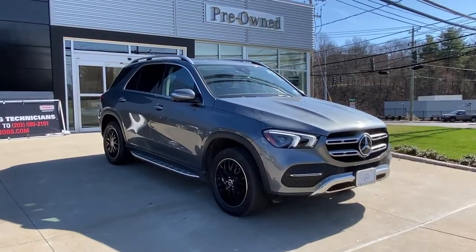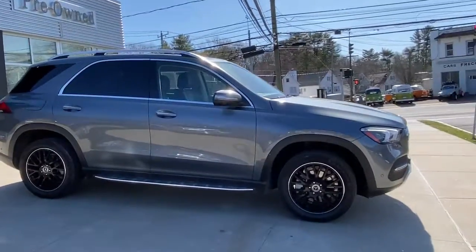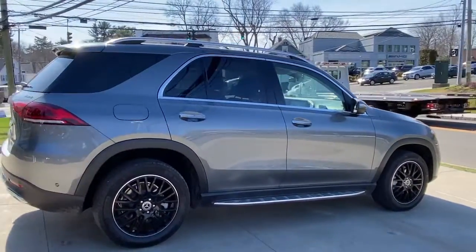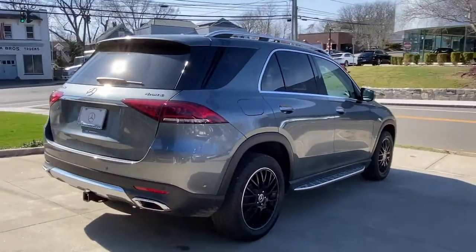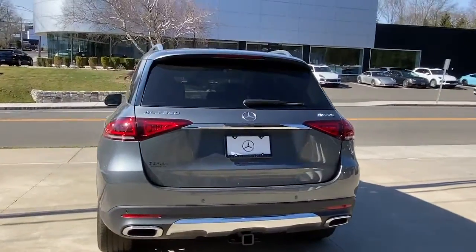Enjoy the view of this 2020 Mercedes-Benz GLE. This vehicle is an outstanding buy with fewer than 15,000 miles on the odometer. Advanced tech and refined luxury come together in a bold expression of elegance in this GLE SUV.